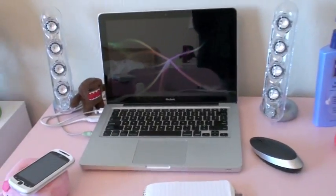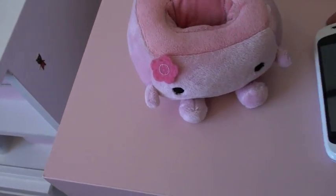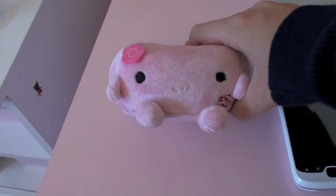Here's my desk. I've got a little Domo, speakers, computer, lotion, lip balm, notepad, my cell phone, and like a really cute little cell phone holder.